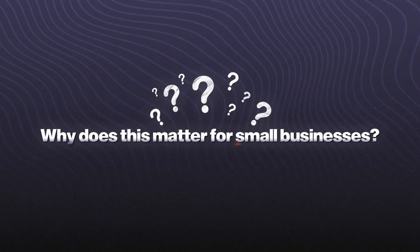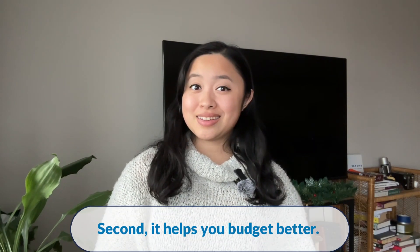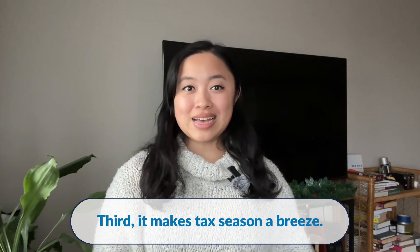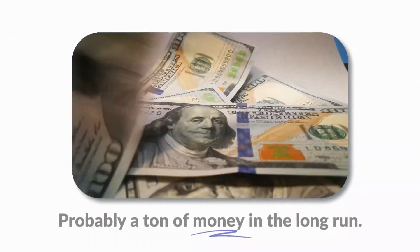So why does this matter for small businesses? First, it keeps your finances accurate — that means no more guesswork. Second, it helps you budget better. When you know where your money is being spent, you can plan where it should go next. And third, it makes tax season a breeze. Everything you need is already in one place. Think of it as a small investment that saves you time, stress, and probably a ton of money in the long run.